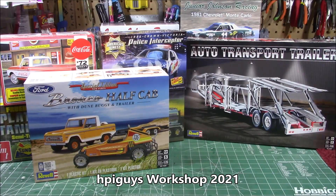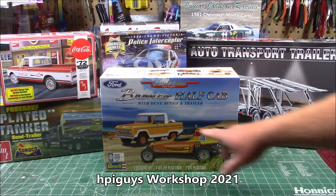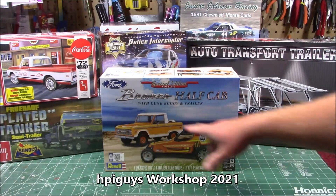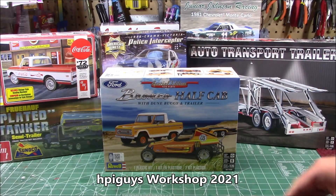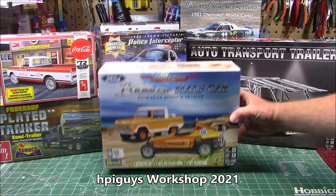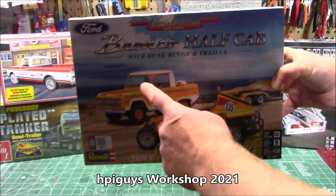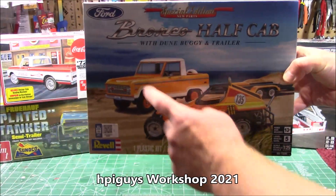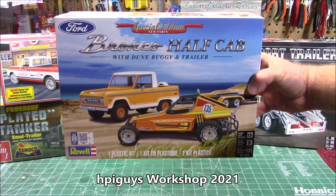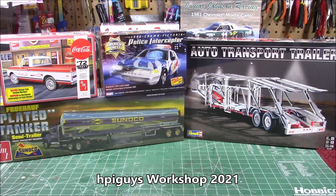Next up on the bench, something a lot of you didn't even know was coming out — Revell's gorgeous new Bronco kit, redone as a half cab with some new parts, a dune buggy, and a trailer. 1/25th scale — three entire kits in one box. All three: the trailer, that awesome dune buggy, and the truck. That will be getting a full build as well, sooner rather than later.